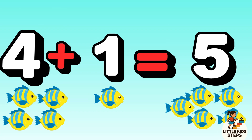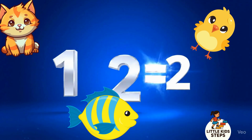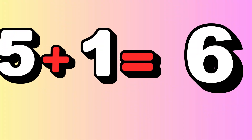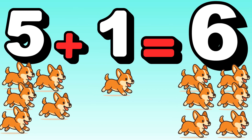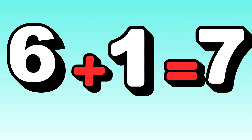4 plus 1 equals 5. 4 little fish plus 1 fish equals 5 fish. Splash splash! Let's count today — numbers help us learn and play. 5 plus 1 equals 6. 6 duckies run!